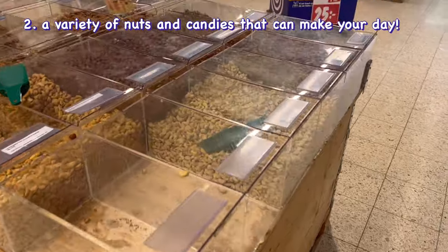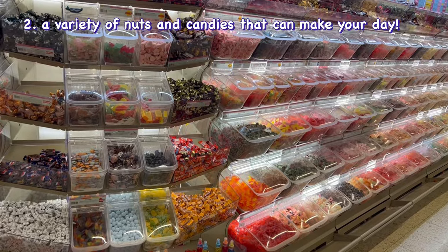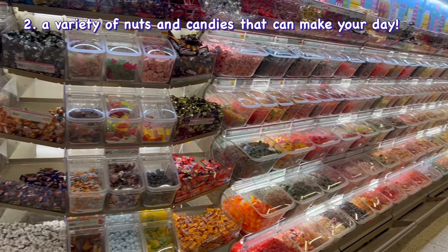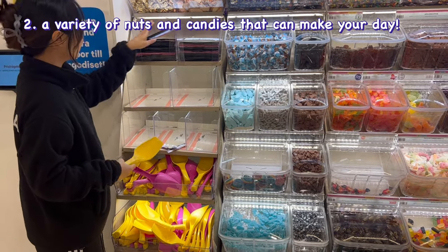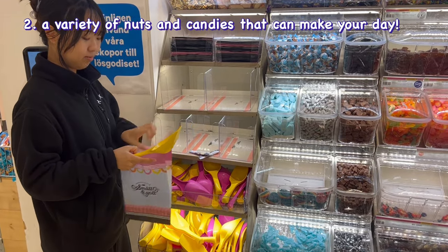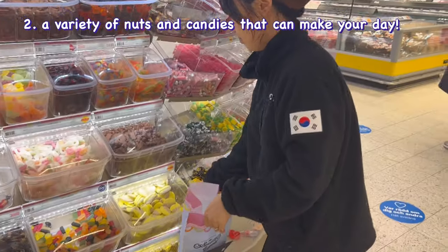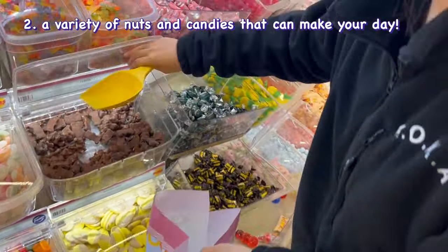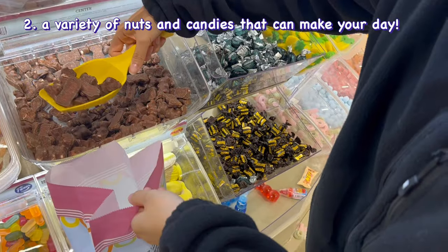Second of all, there are a variety of nuts and candies that you can also buy by weight. It always makes me happy to select my favorite candies out of tens of different kinds and make my own candy bag. You also kind of learn what you like the most after trying different kinds of candies several times.